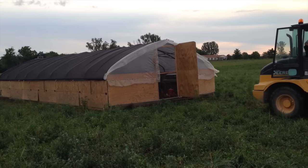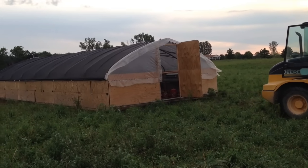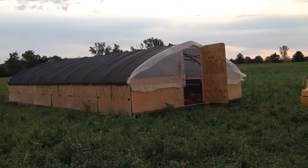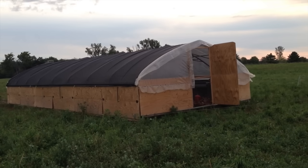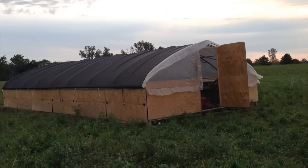It's on steel skids. In the evenings, the day before we're going to move the hoop coop, we close the chickens in overnight so they all stay together when we make the move.